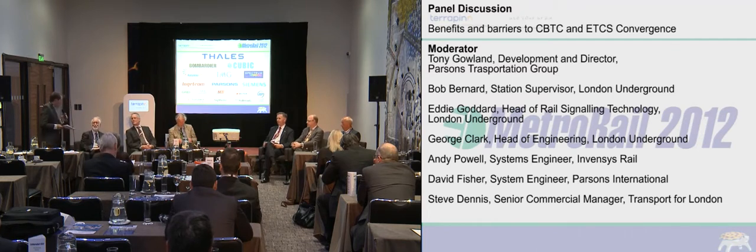If we ended up with a CBTC standard equivalent, could we not also have standard ways of implementing and accepting it, and maybe port over things like modular signaling to help with the rollout? So it's not necessarily the first-off costs — it can be the implementation costs.